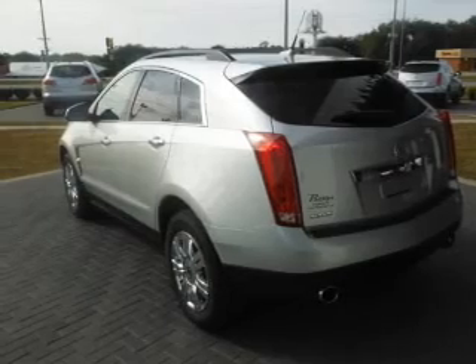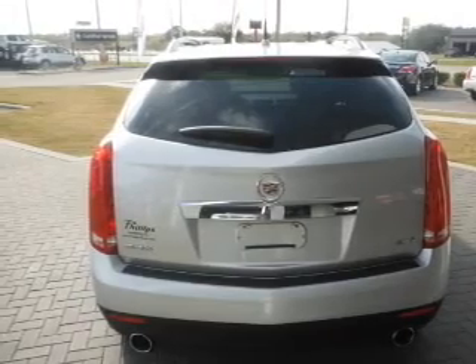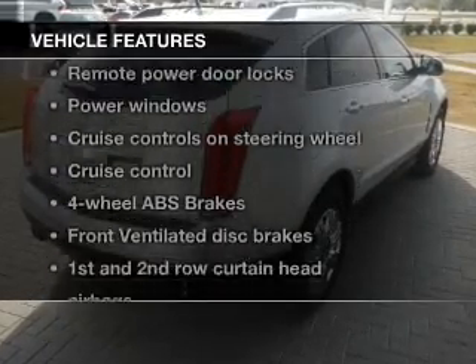Savor your listening experience with the premium sound system. You will appreciate the safety feature of anti-lock brakes. He's always hot and she's always cold — solve this problem while driving with dual temperature controls.